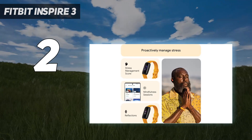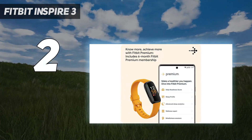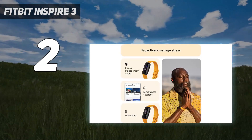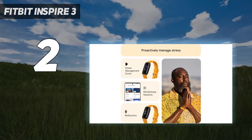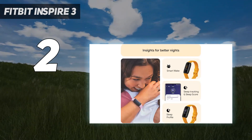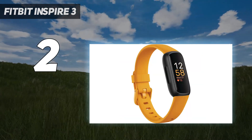Fitbit rates the Inspire 3 battery life for 10 days, which makes it the longest-lasting Fitbit. There's no GPS or music storage, so you'll need your phone nearby for working out. But it does have active zone minutes, a feature on Fitbit's pricier options that monitors the time you spend in the fat burn, cardio, or peak heart rate zones while exercising.